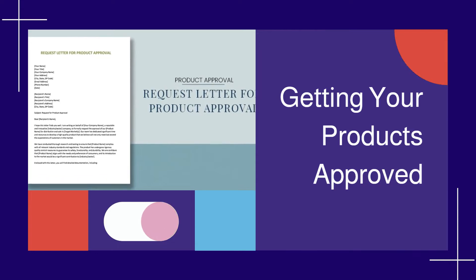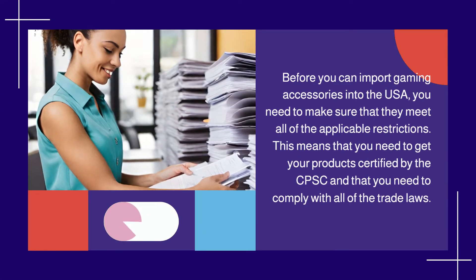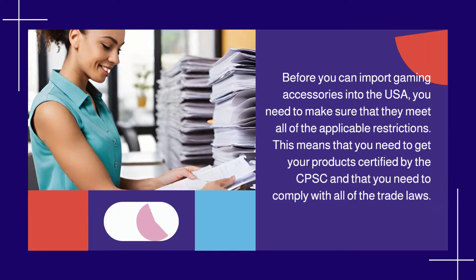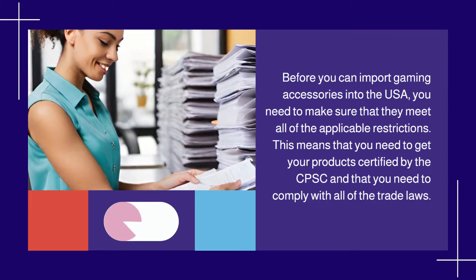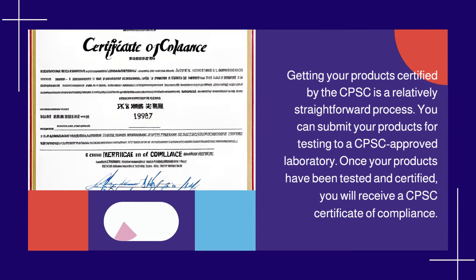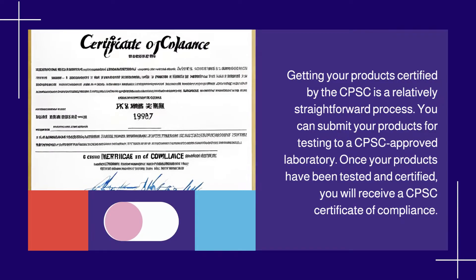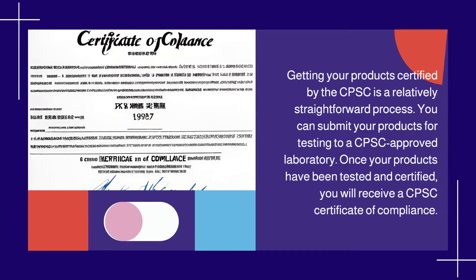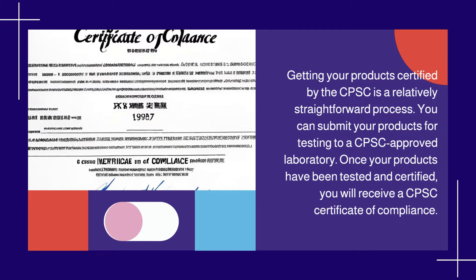4. Getting Your Products Approved. Before you can import gaming accessories into the USA, you need to make sure that they meet all of the applicable restrictions. This means that you need to get your products certified by the CPSC and comply with all of the trade laws. Getting your products certified by the CPSC is a relatively straightforward process — you can submit your products for testing to a CPSC-approved laboratory, and once tested and certified, you will receive a CPSC Certificate of Compliance.